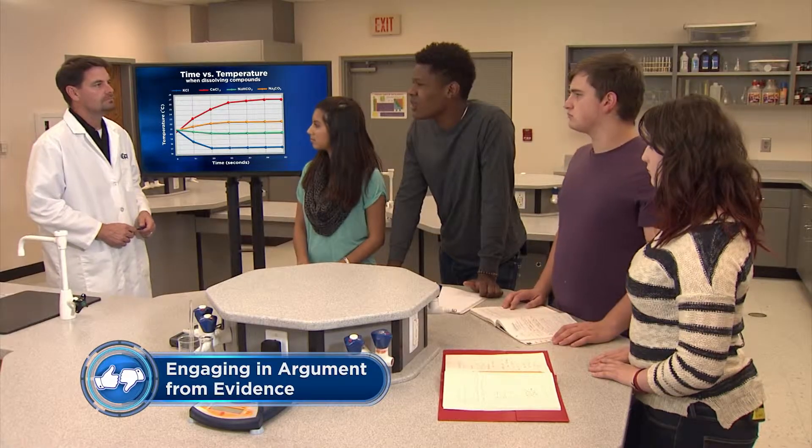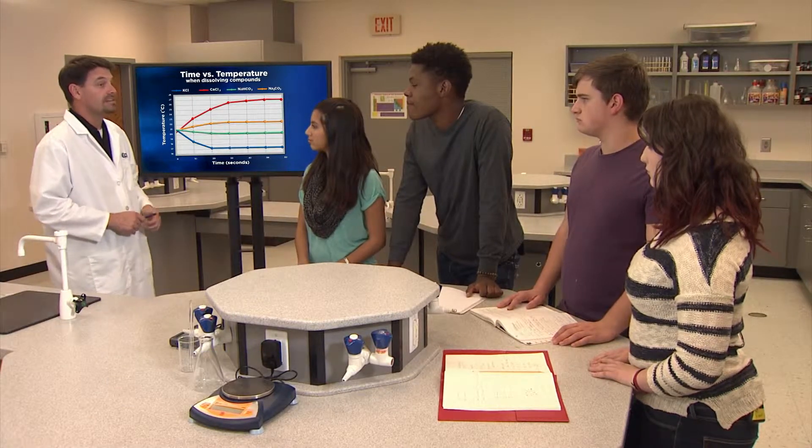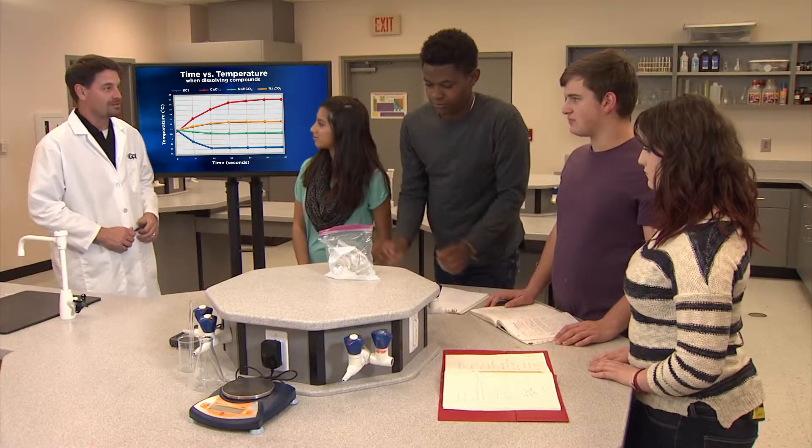So what conclusions did you make based upon your data? We concluded that calcium chloride would make the best hot pack because it increases the temperature of the water the most, and that potassium chloride would make the best cold pack because it cooled the best. Based on your data, I agree with your conclusion. Nice job. And we actually made our own hand warmer, so we don't have to spend money on hand warmers anymore — we can just put calcium chloride and water into plastic baggies. That's a great application. Just be sure that you're very careful.